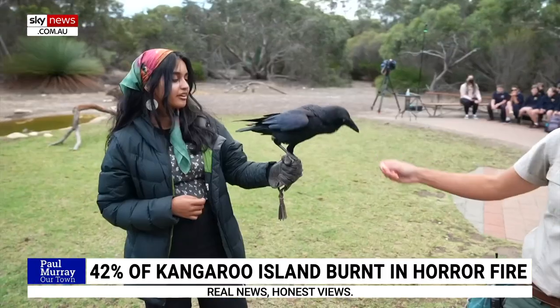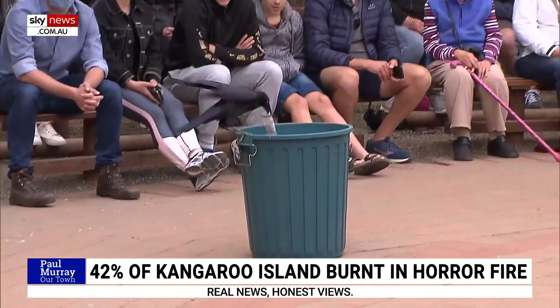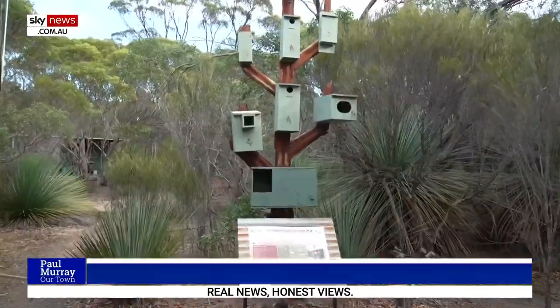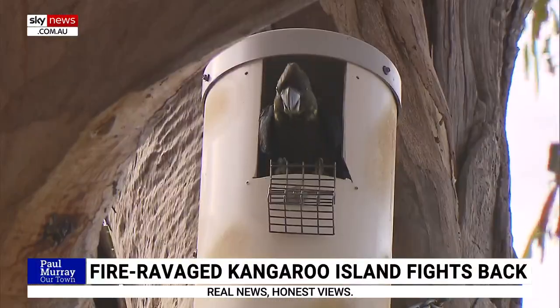Supporting the environment can be as simple as cleaning up rubbish — or as advanced as building a home for birds in your backyard.